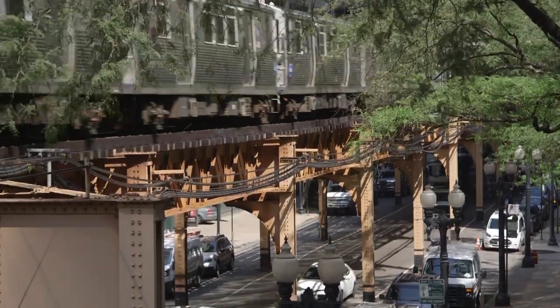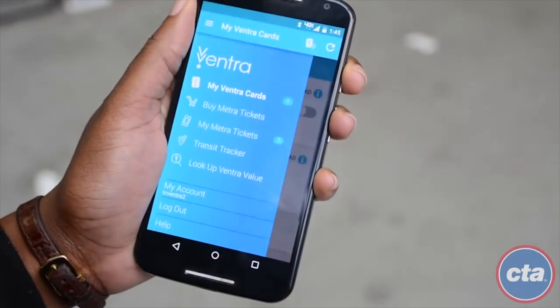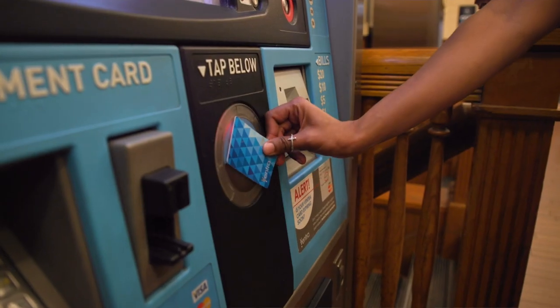There are the elevated train, known as the L, and the METRA train. Passes can be purchased online through the Ventra app or at the METRA stations.